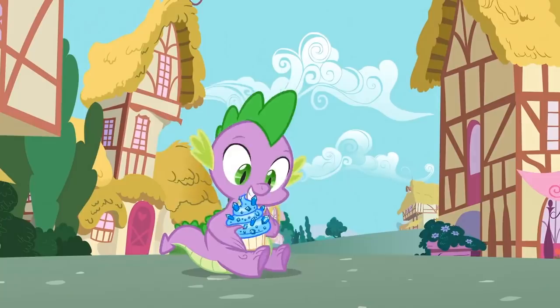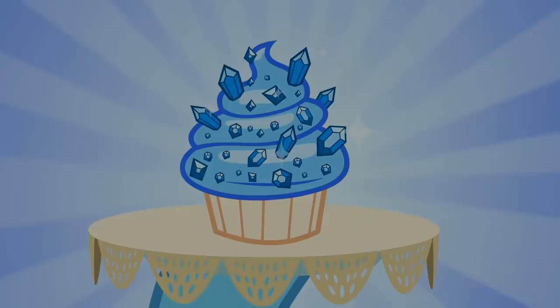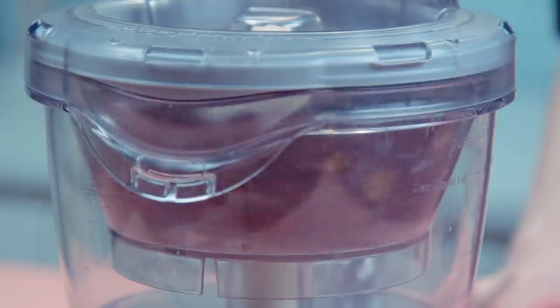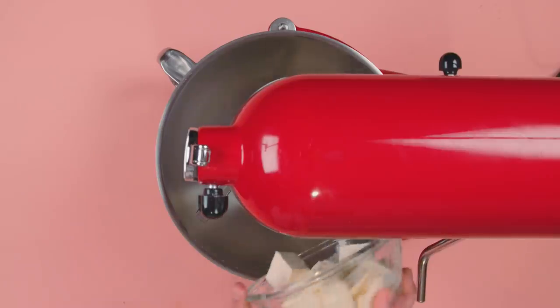We're going to focus on the frosting and sapphire gems in this recipe, so just bake cupcakes according to any box recipe you'd like. You can use food coloring to turn it blue if you want. For the frosting, there are a couple of ways you can go about it — you can be fancy with a pureed mixture of blueberries, or just make it easy and use a blueberry emulsion flavoring. Either way, the buttercream frosting is the same.